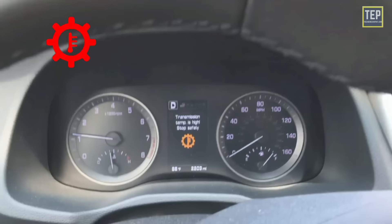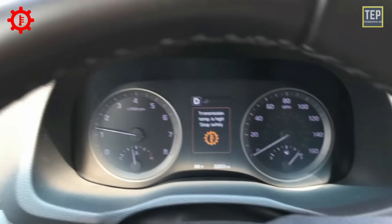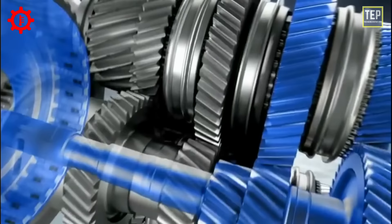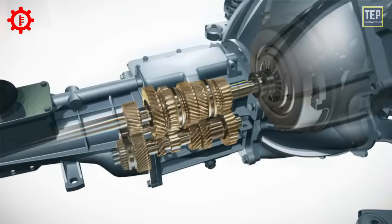The transmission temperature warning light indicates that the engine temperature has exceeded normal limits. If you see it illuminate while driving, the transmission fluid may be too hot, which can lead to transmission failure. Transmission failures are one of a vehicle owner's worst nightmares, as they are highly expensive to repair, and overheating is one of the main causes of transmission damage.